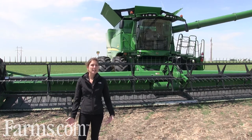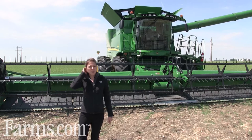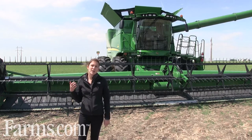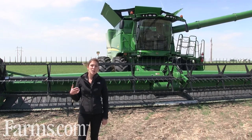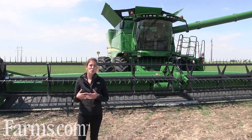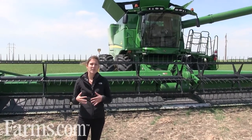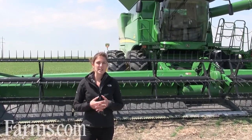Straight cutting canola is an emerging practice that more and more growers are really looking at adopting on their farm as a way to improve efficiency and get more control of timing and resources at harvest. As farms are getting larger, more growers are looking for ways to save time and improve efficiency at this really busy time of year.